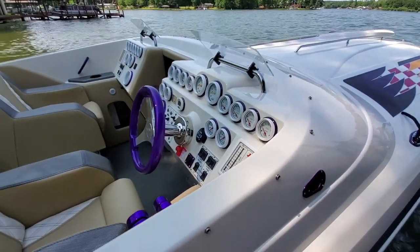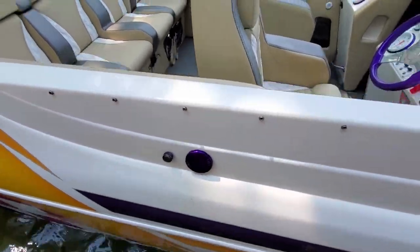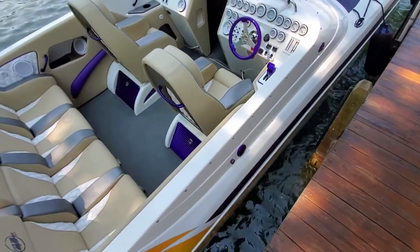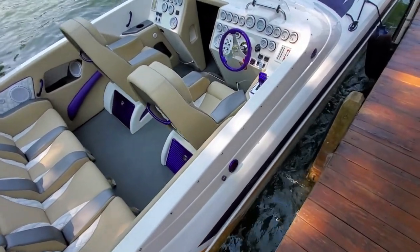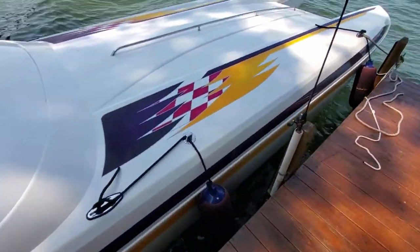There's a fuel vent tube right here. Down the gunnels you've got roughly 90 gallons on each side, so this boat holds 180 gallons of fuel total. We just filled it all the way up.